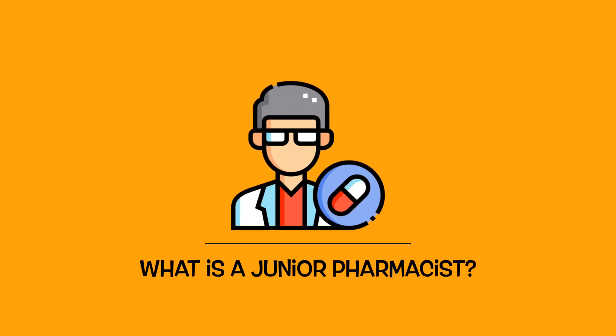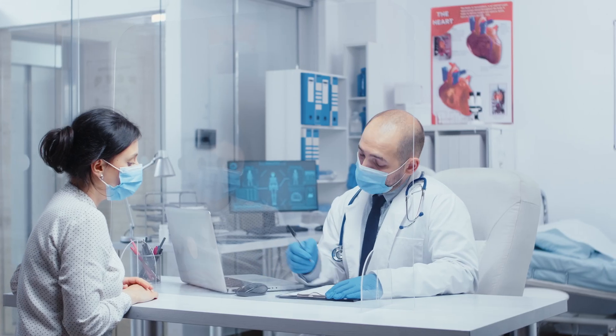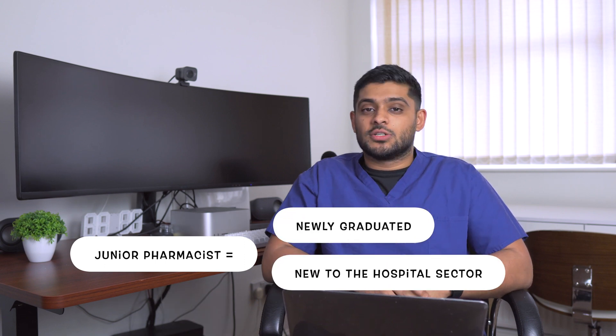So what is a junior pharmacist? It's a term really given to hospital pharmacists in the UK. Community pharmacists don't really use the term, and it mirrors the term given to junior doctors to give a better understanding of where a pharmacist is in terms of when they graduated and their hierarchy. The junior pharmacist term is given to those that have newly graduated or newly started in a hospital pharmacist role, as those without hospital experience are not likely to get specialist roles.